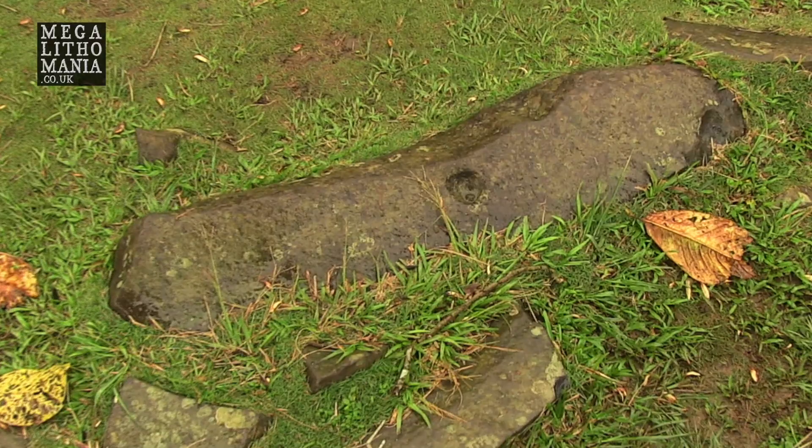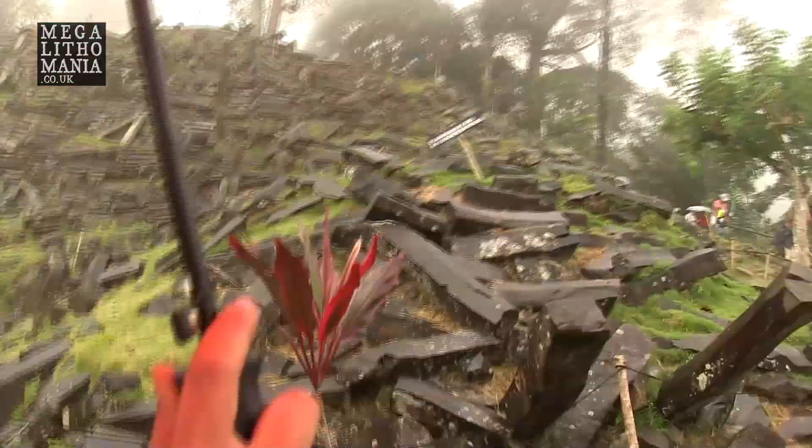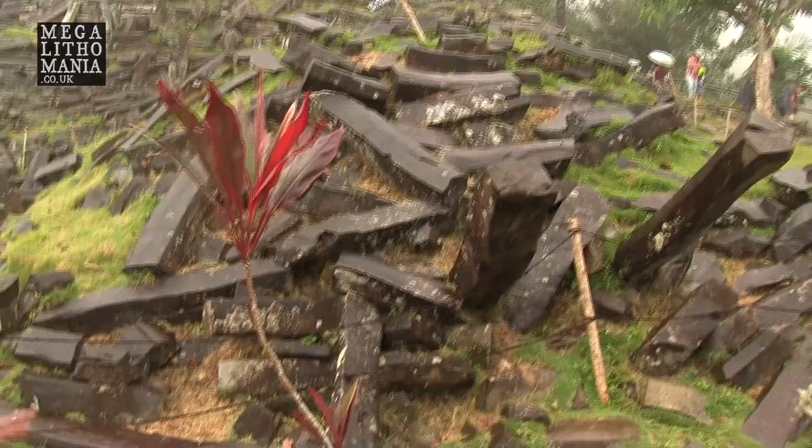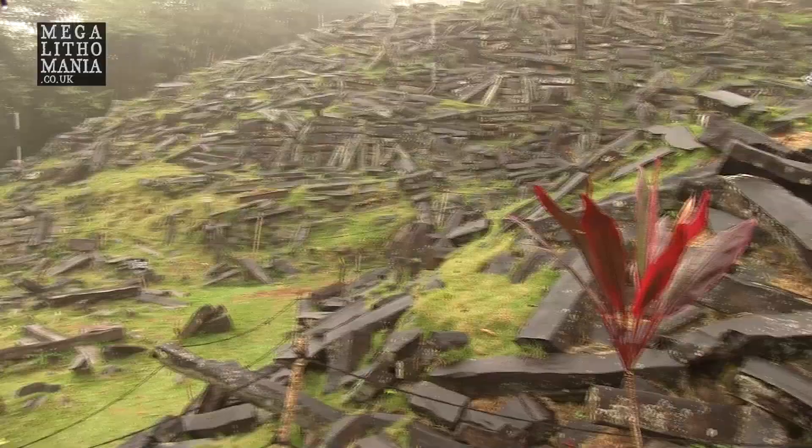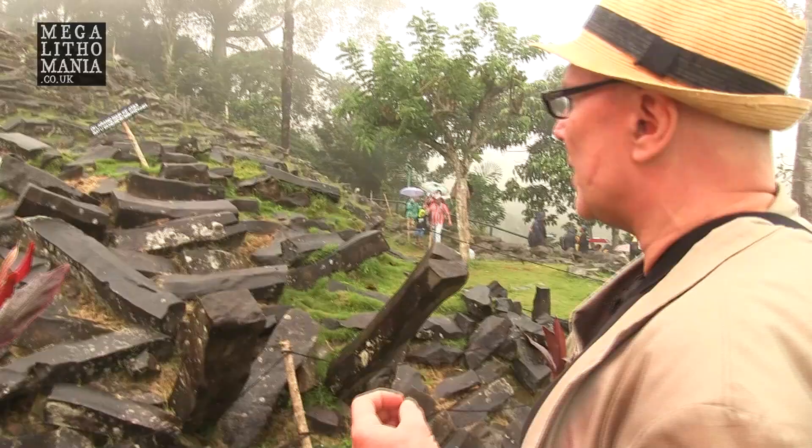These andesite columns are everywhere — tens of thousands of them — and many have got cut marks on them, which is the first thing we noticed on some of the steps on the way up. It's a tradition we find in Britain, at Tiwanaku, in Malta, and even at Göbekli Tepe, which could be contemporary with Gunung Padang. Danny's thesis is that the one who made the standing stones is not the same as the one who made this altar with the terrace wall over there.